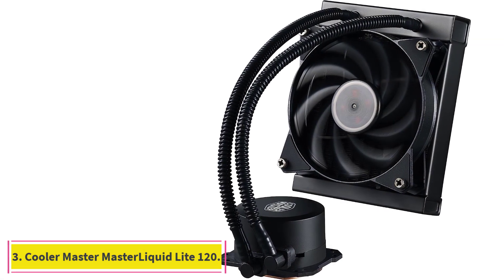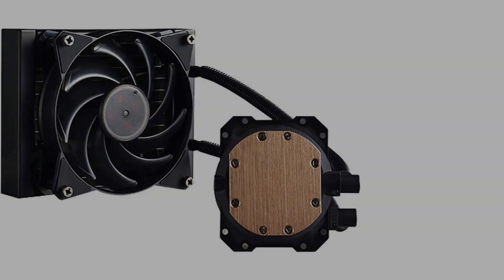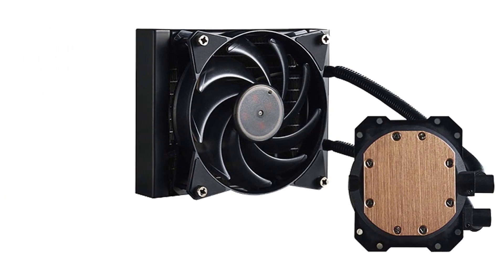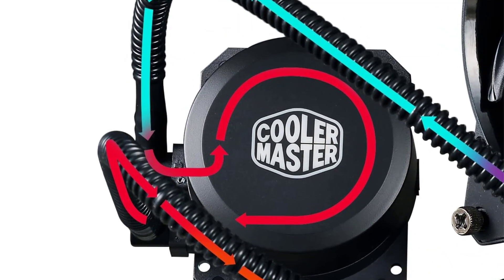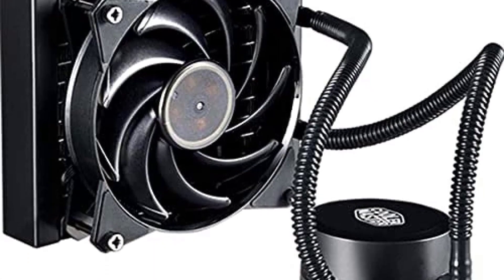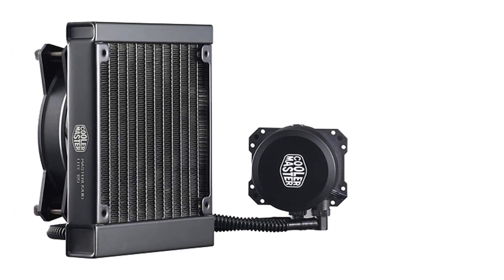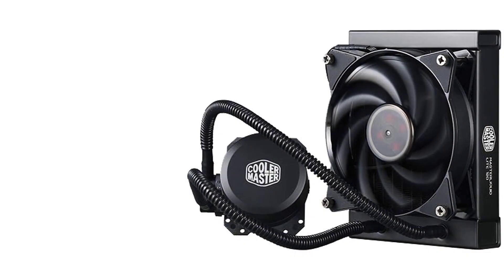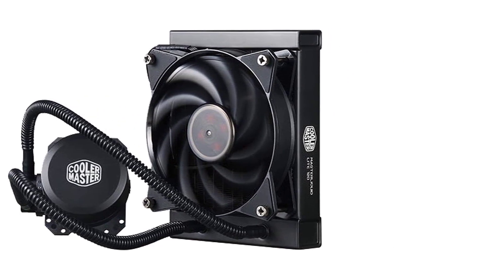At number 3: the Cooler Master Master Liquid Light 120. This AIO gives PC builders the experience of liquid cooling at a budget price. It features a low-profile dual-chamber pump design and a low-vibration pump for near-silent performance. The substantial FEP tubing reduces evaporation and keeps liquid flowing at the highest rates possible. Even though the Master Liquid Light 120 is not the newest AIO available, it does one thing a lot of its newer competitors cannot: fit in about pretty much any case and be incredibly affordable.